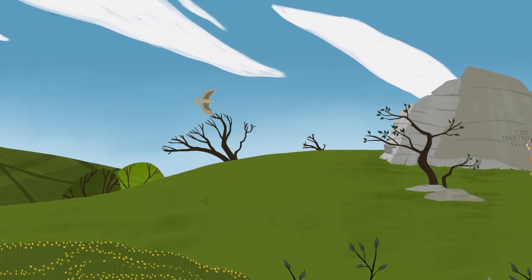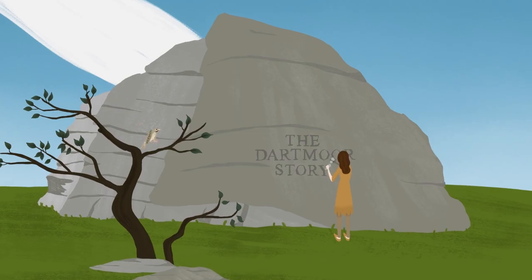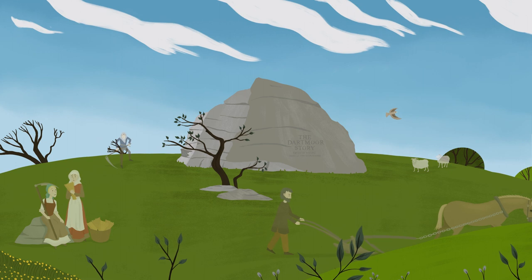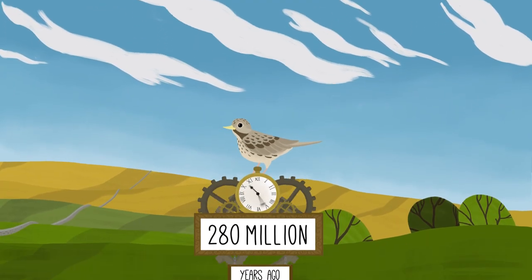Dartmoor National Park is famous for its wild open landscapes and granite tors. You might think it's a natural, unspoilt place, but take a closer look and you'll see it has been shaped by incredible natural forces and the people who've lived there for thousands of years. Don't take my word for it — let's rewind 280 million years and take a look.